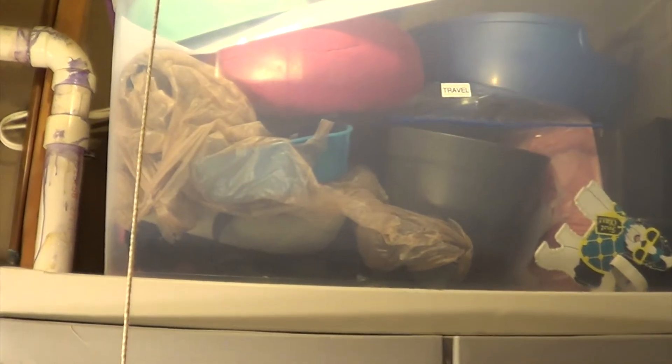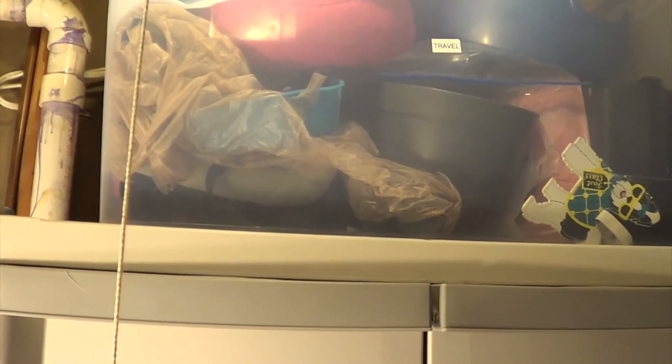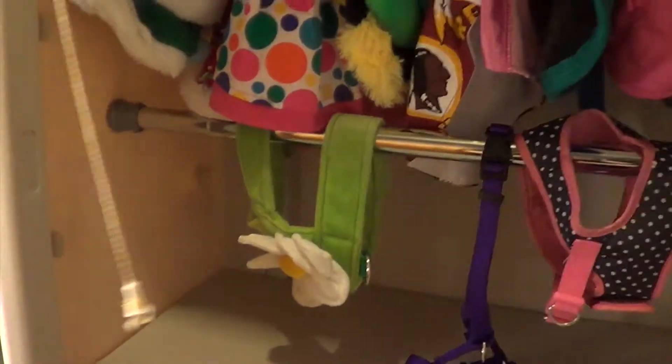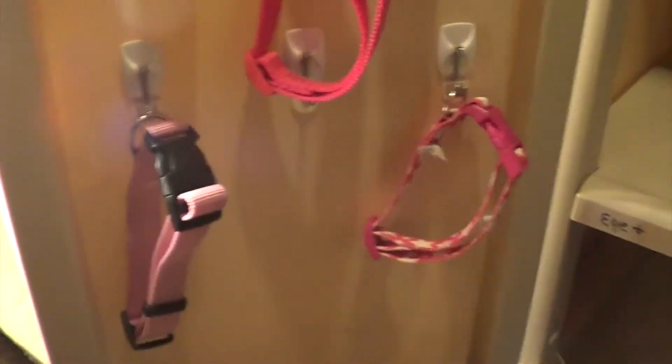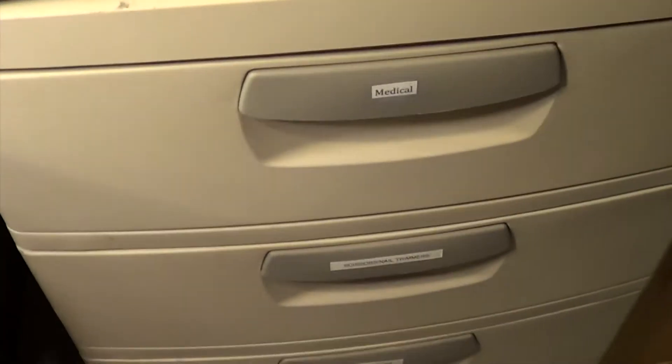The bin on top of these two units is the travel bin — all the stuff I need when I'm boarding any of the dogs or they're coming with us is in there. This first unit on top here is Coco's closet, which I've done a video on — some of her collars, costumes, dresses, harnesses, and her tags.